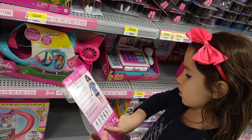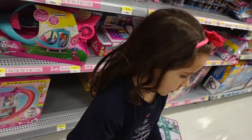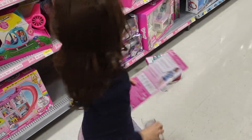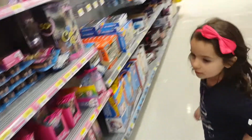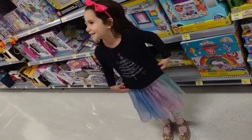Here we have a gymnastics doll. We have this one here, it's right here. Do you see that? Right there. Look at here — a mermaid. Ken! There's Ken.